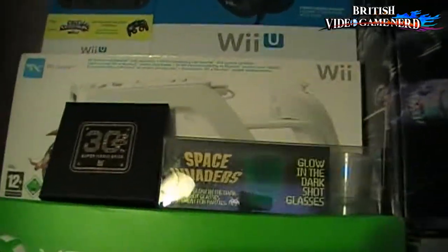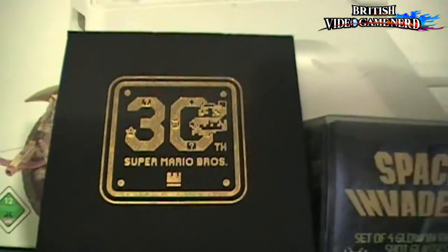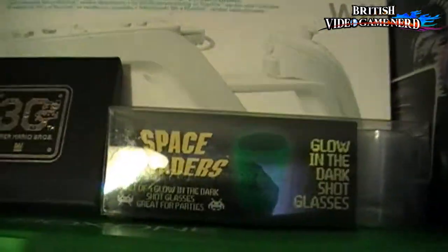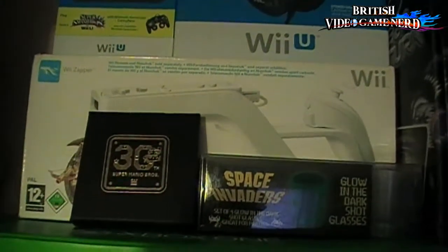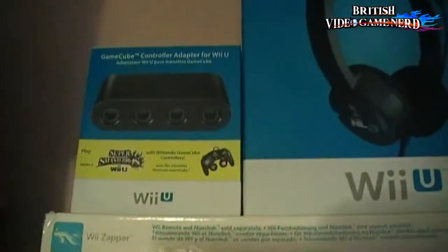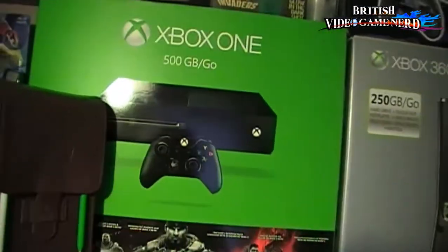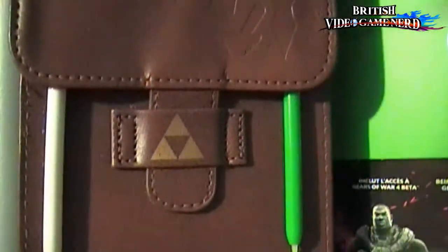And this is the 30th anniversary Super Mario Bros. badges — you can only get these at Game if you pre-order Super Mario Maker. There's some Space Invaders glowing-in-the-dark shot glasses. In the back you can see the gun peripheral for Link's Crossbow Training. And the GameCube adapter and my Turtle Beach Wii U headset. Right next to the 3DS carrier pouch — Legend of Zelda edition. Yeah, love that Triforce.